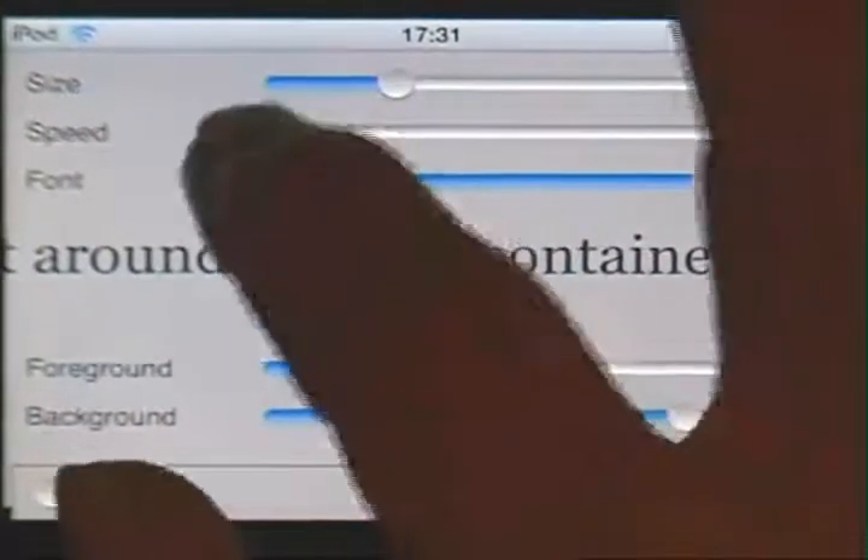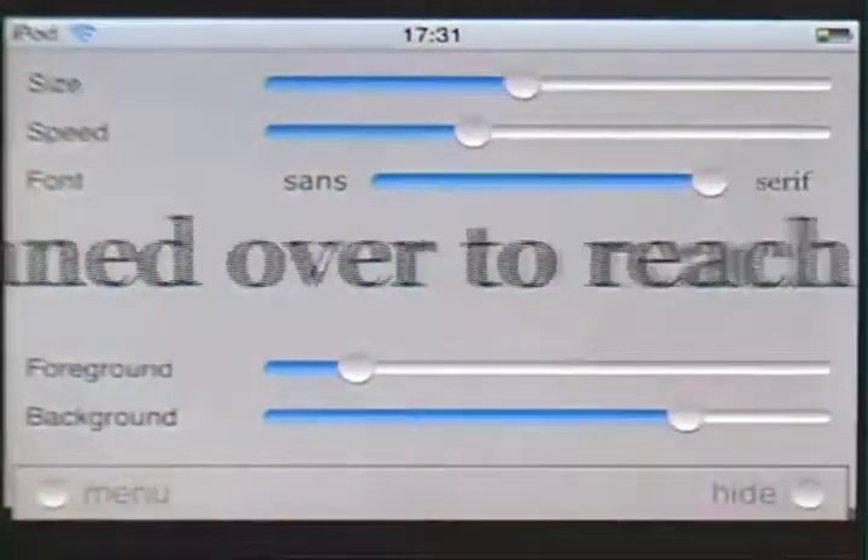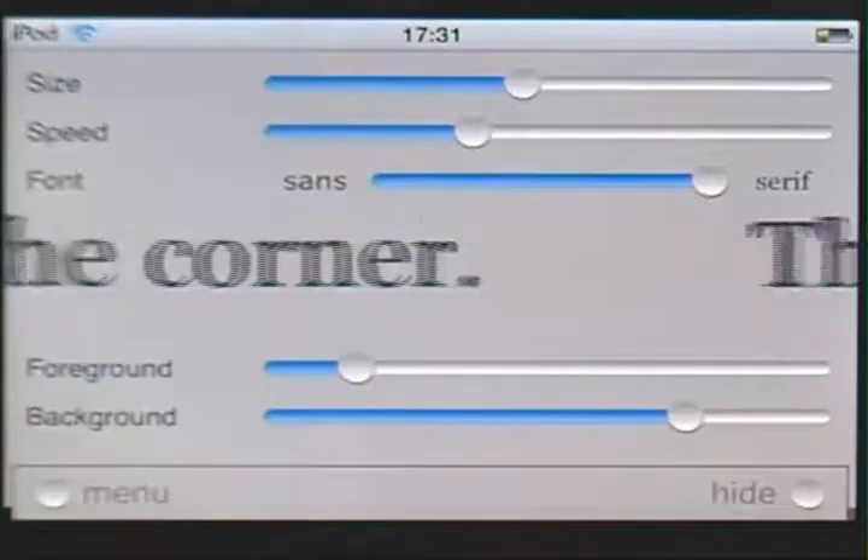I wrote Commander Zero at about this speed and about this size, in about four hours.